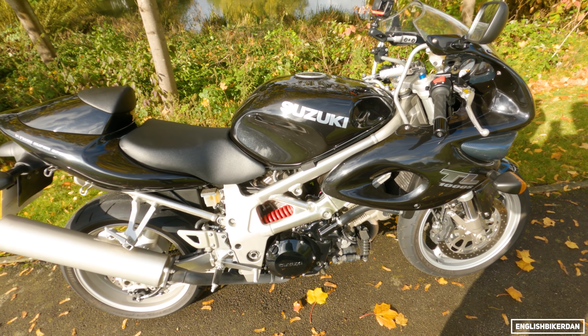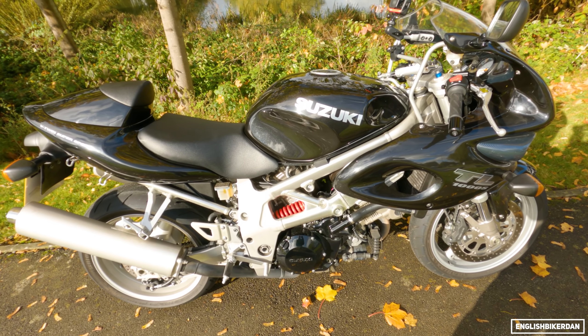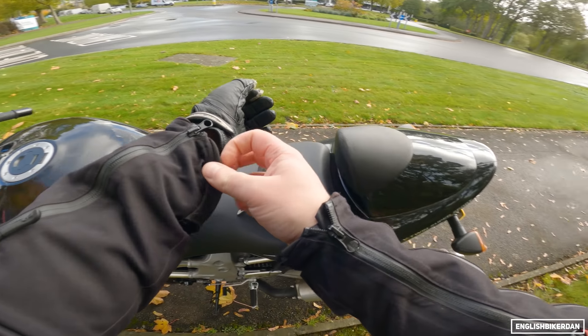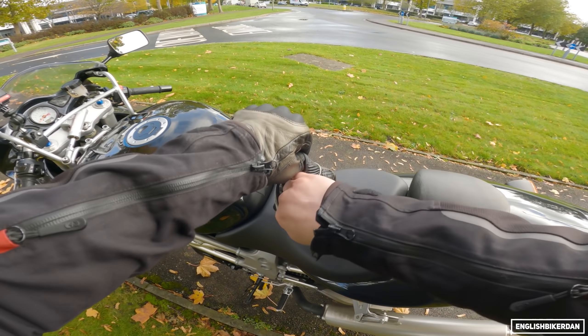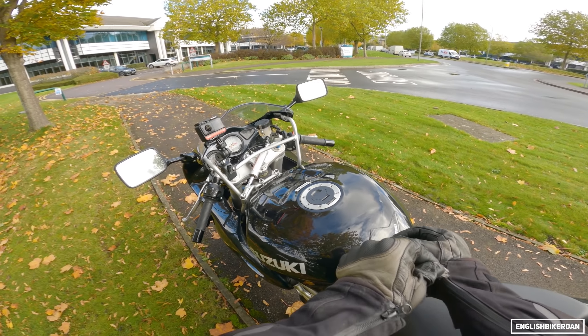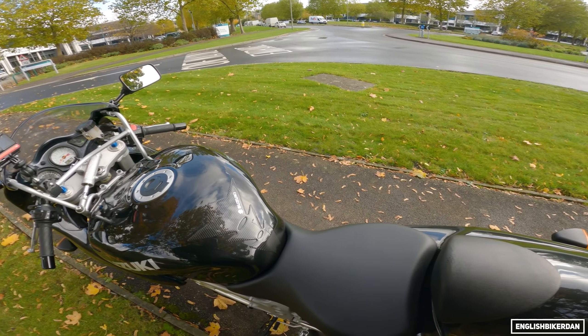Right, let's get the helmet on and go for a ride. Throwing a leg over this classic machine - this is a 1997 model TL1000S, but it does have the retro-fitted steering damper which they didn't actually fit until 1998.